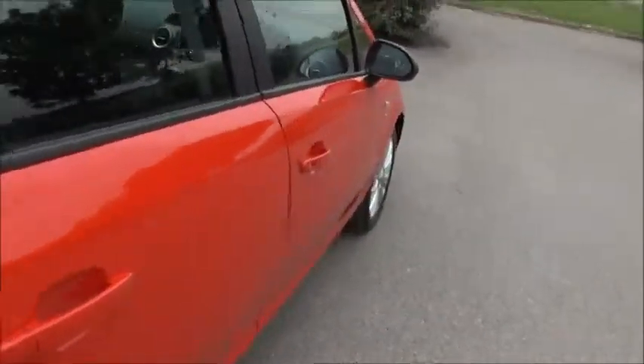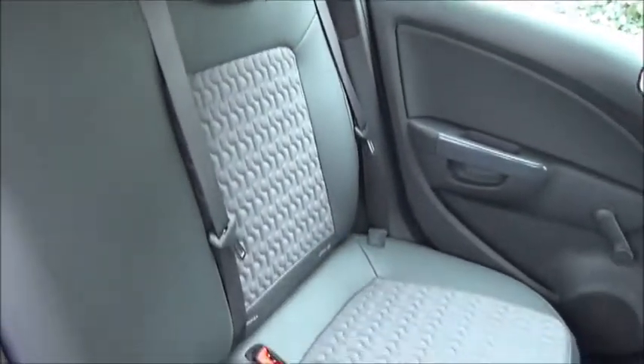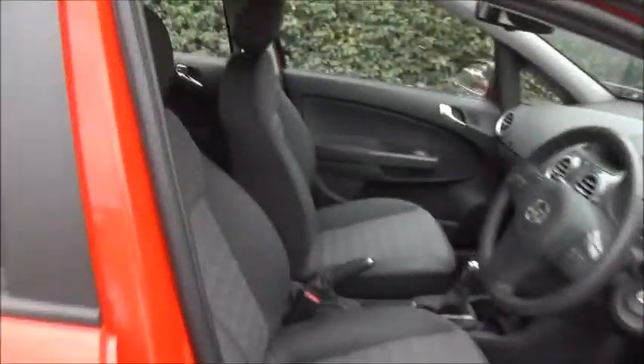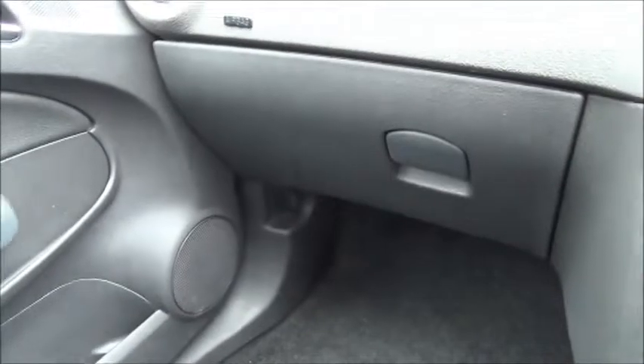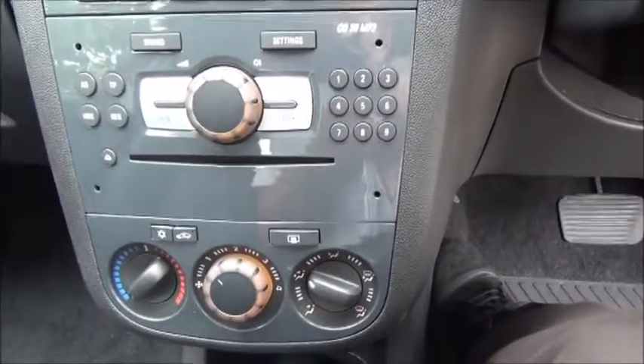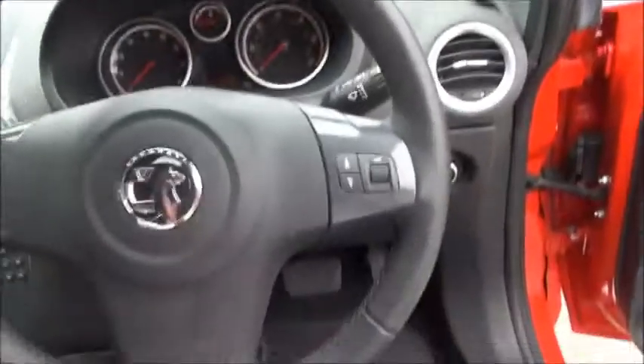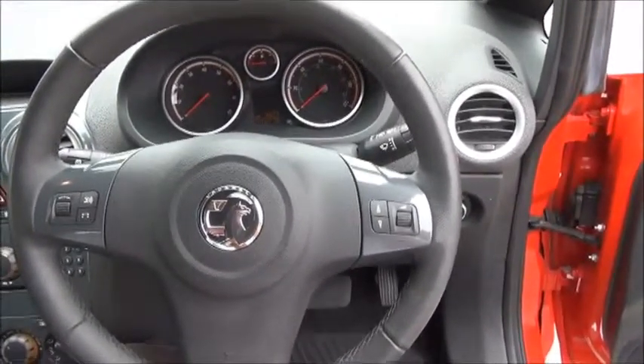Split rear seats, isofix, storage, stereo and CD player, air conditioning, heated seats and steering wheel, leather-covered steering wheel with audio controls, electric windows and door mirrors.